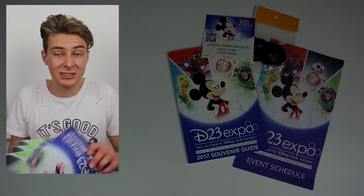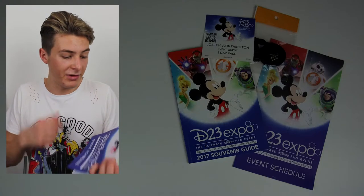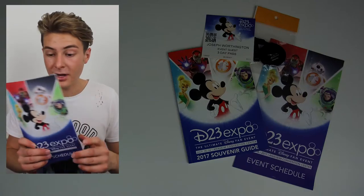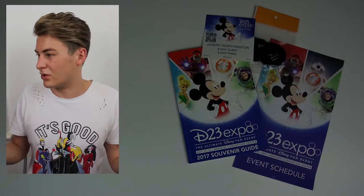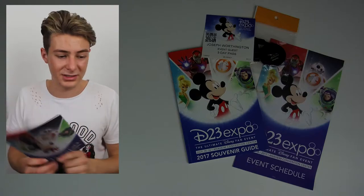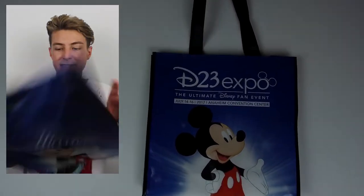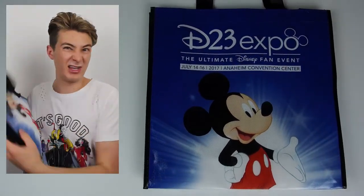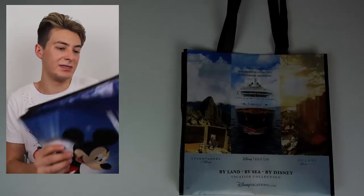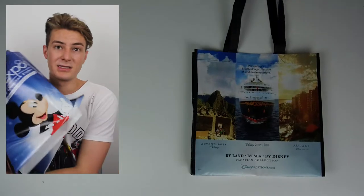We then have the event schedule — I took a few of these as well. They're really useful; I used them a lot more than the app to figure out what was going on. The bags this year had the D23 logo on one side and Adventures by Disney on the other. I have a few copies of these and used one of them to carry stuff around all weekend.